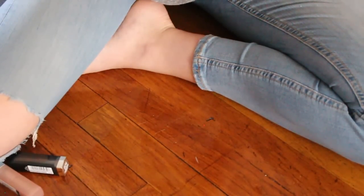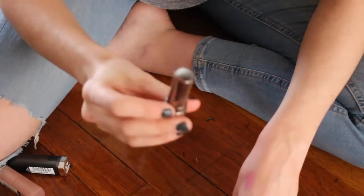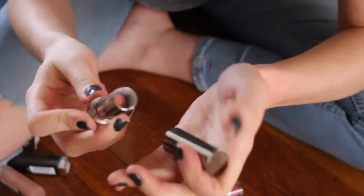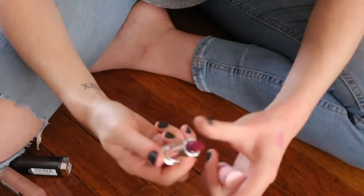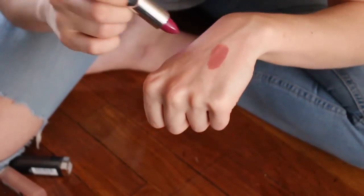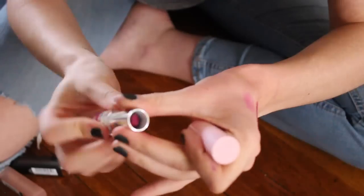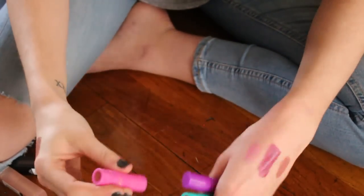I have these two LORAC highly pigmented lipsticks. This one in Duchess — a satin formula — I really enjoy this formula a lot and I'm going to hold on to it. Then this one I got in a holiday set — it's in the shade Daydreamer — and that is just my kind of color. When I'm not wearing a nude I am wearing a color like this, so I'm definitely hanging on to that. These are Tarte Rainforest of the Sea lipsticks from a holiday set — I really like this formula and I'm going to hang on to all four.